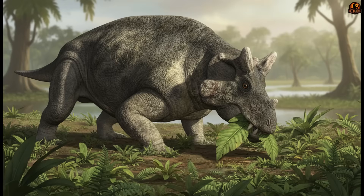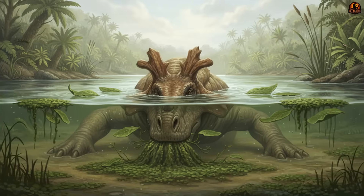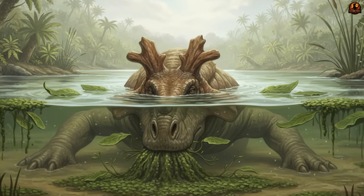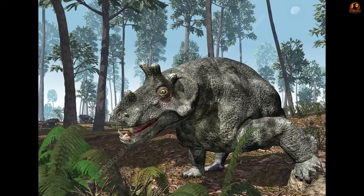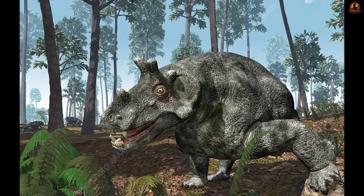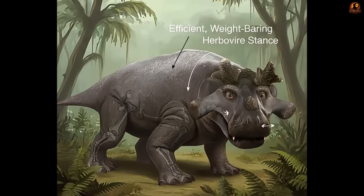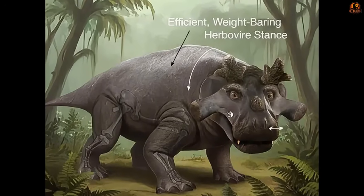The forelegs, still sprawled outward, would have allowed it to lower its head without difficulty, keeping the jaw aligned with vegetation close to the ground or floating in shallow waters. This combination of limb postures makes sense in the context of a plant-eating animal, especially one adapted to feed for long hours in hot floodplains where efficiency mattered.